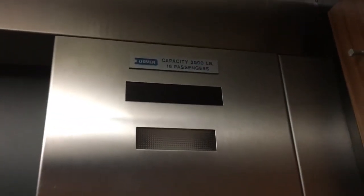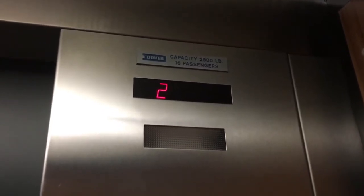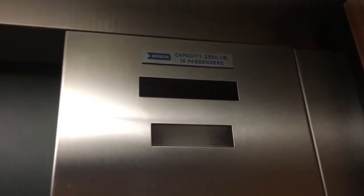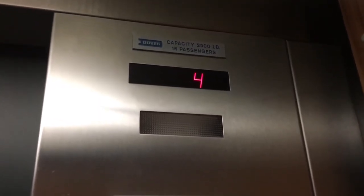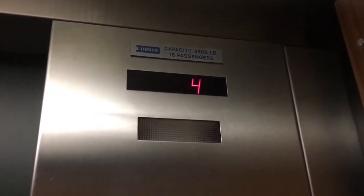Let's go for the ride. Rough start. I think this is my first Dover Classic I'm ever going to upload to YouTube. So this is pretty cool.